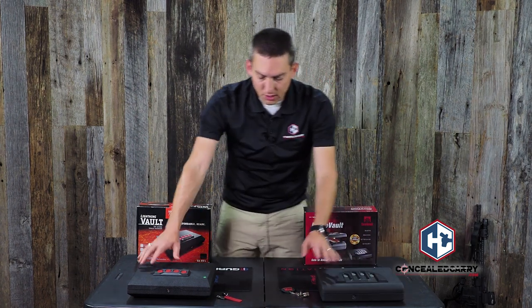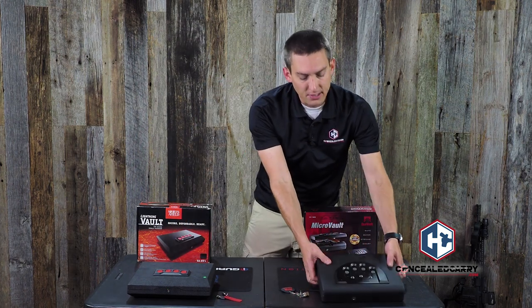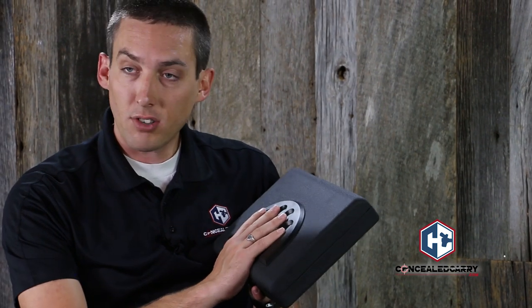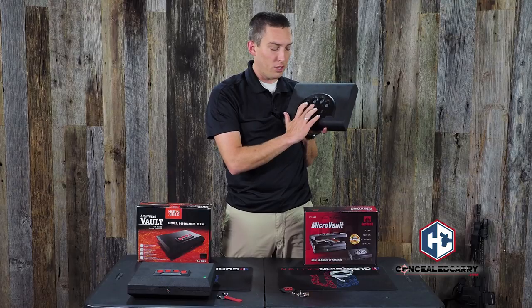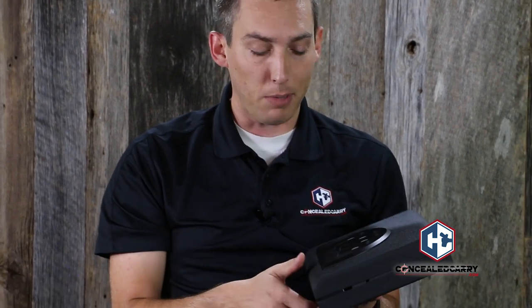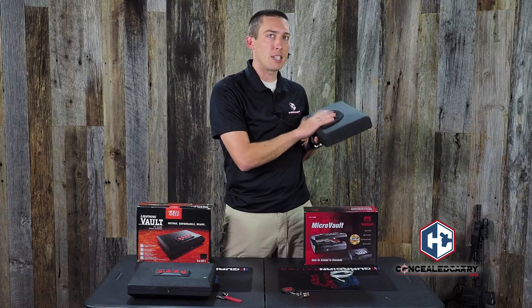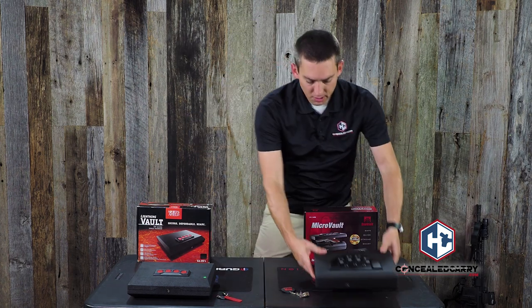One of the reasons a lot of people love GunVault is it has these finger grooves — the idea being that in the dark, maybe I can't see, I can insert my hand and feel where the buttons are. They even have a Braille-style numbering system, so I know which button is 1, 2, 3, and 4 just by feeling the knobs. The buttons are very easy to push and don't take a lot of strength. For me, that's a big bonus on GunVault — very easy in the dark to get my fingers in the right place.